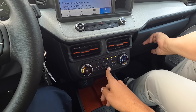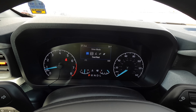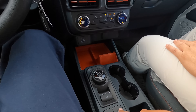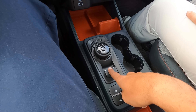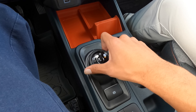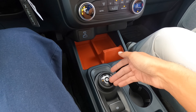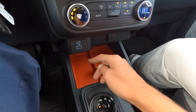You can see the different drive modes — Tow/Haul, Slippery, Eco, Sport, and Normal. Then you have traction control, auto start-stop, auto hold, the electronic parking brake, and the gear shifter. One thing I noticed is that it's like the Mach-E where you can just keep spinning the shifter — unlike the Escape and Bronco Sport where it stops at the end.